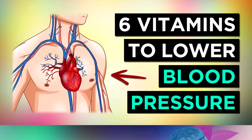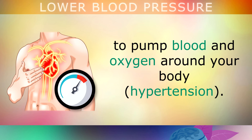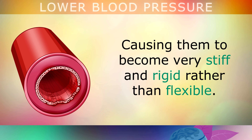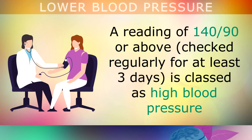High blood pressure is a condition where your heart is working harder than normal to pump blood and oxygen throughout your body. Over a long period of time, this extra pressure can start damaging the inside walls of your arteries, causing them to become very stiff and rigid rather than flexible. Eventually this can trigger a blockage, raising your risk of having a heart attack, a stroke or even a blood clot. A reading of 140 over 90 or above, if it stays the same for a few days, is classed as high blood pressure.